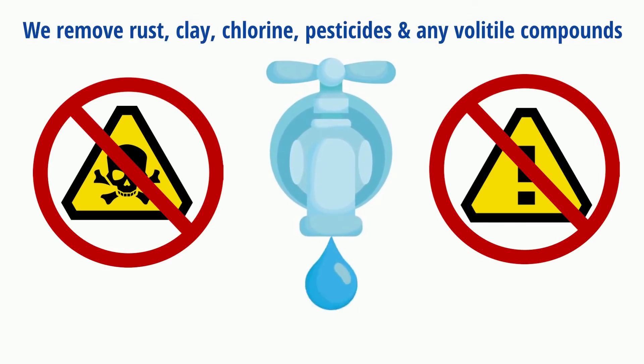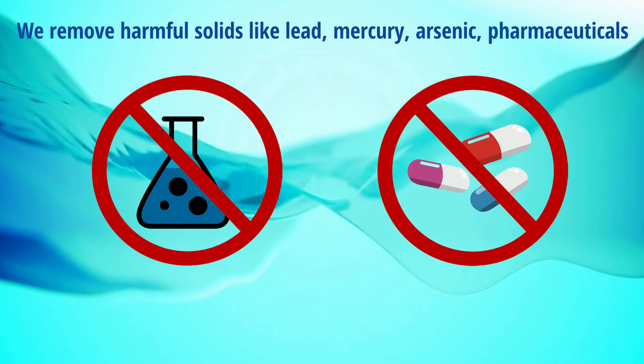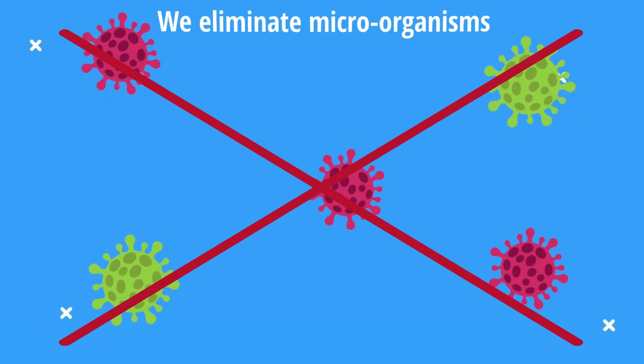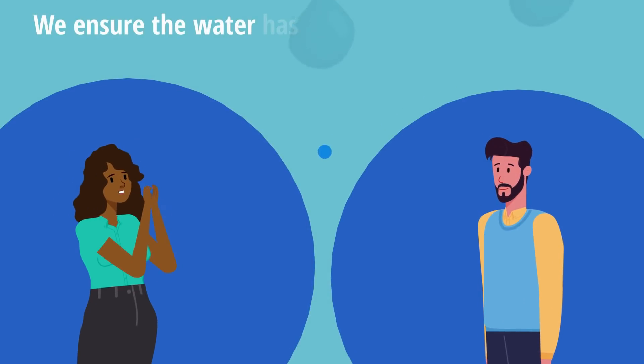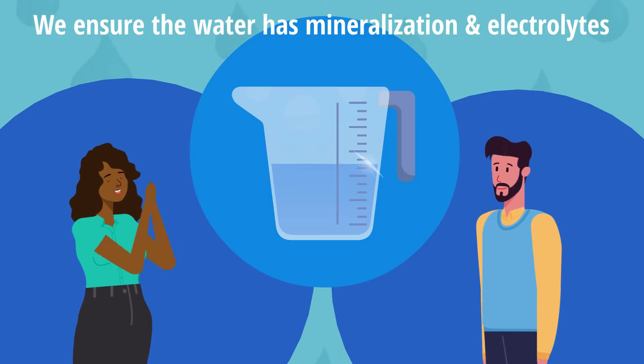But we go beyond that. We also remove harmful solids like lead, mercury, arsenic, and pharmaceuticals. Finally, we provide a sanitation that eliminates microorganisms. And if that wasn't enough, we ensure the water has the mineralization and electrolytes for a clean, fresh taste that makes for some of the healthiest drinking water on the planet.